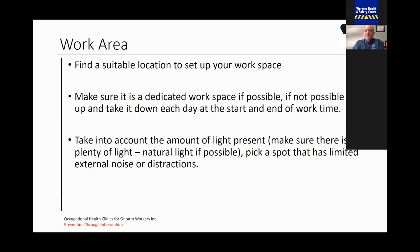If a dedicated space is not possible, set it up and take it down at the end and start of each day. By doing this, it gives you the ability to know you're done working — if the computer's always sitting on the table, you're going to be tempted to keep working. We need to make sure, especially during these times, that we have that mental health break and give yourself a chance to actually stop working and take time for the family. It's also important to take into account the amount of light present — plenty of light, natural if possible — and pick a spot that has limited noise or distractions.